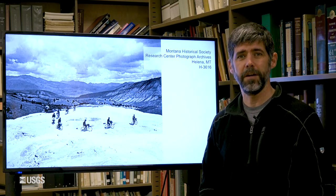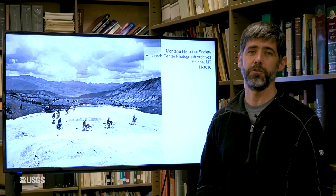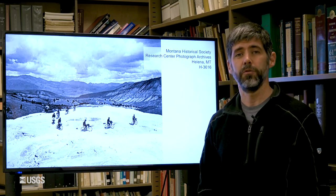Now let's talk about the activity we observed during the month of January in Yellowstone, in terms of earthquakes, deformation, and geyser eruptions.